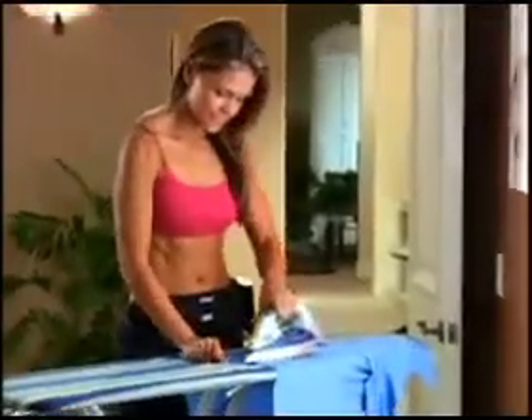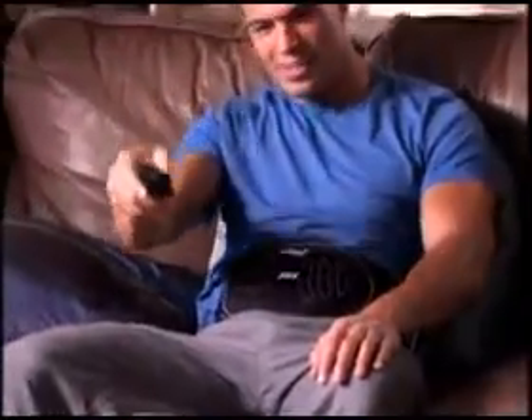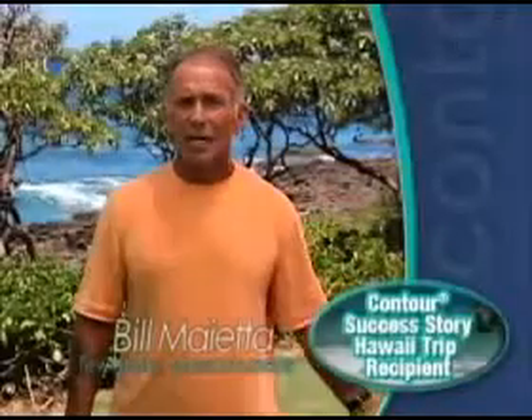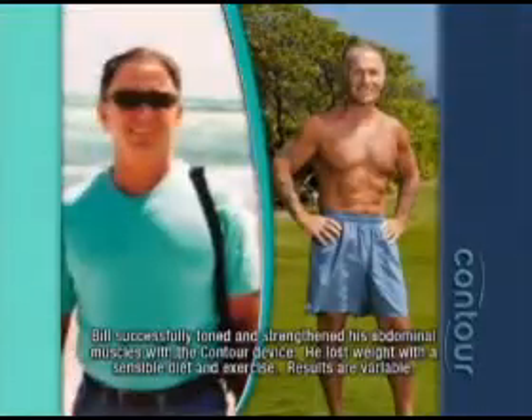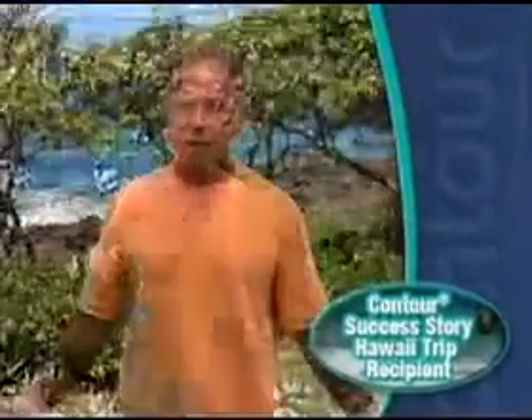The Contour Core Sculpting System is so advanced, you can get spectacular abs while living your normal daily life and never do another crunch or sit-up ever again. I could sit on the couch, watch movies. I'm 61, and I look great. I'm probably in some of the best shape of my whole life. How sweet is this?